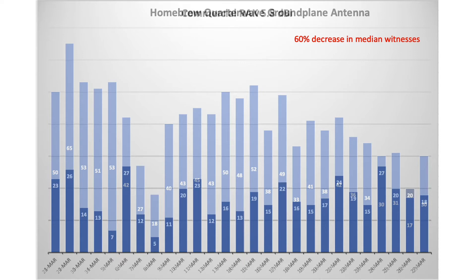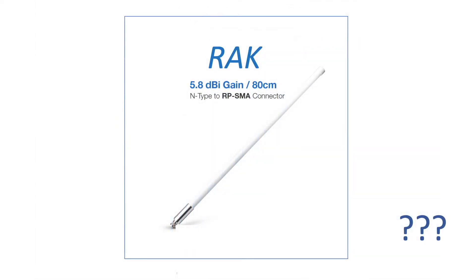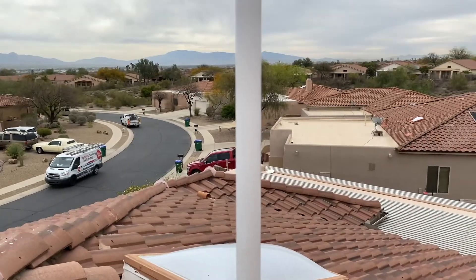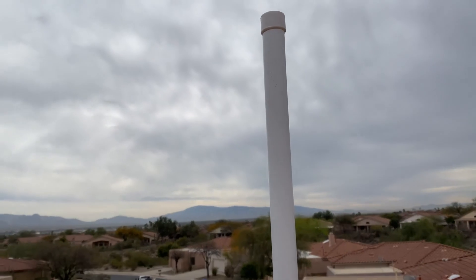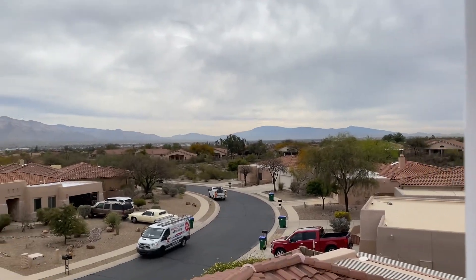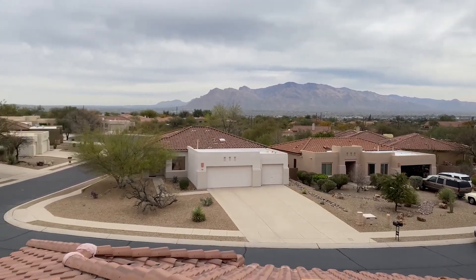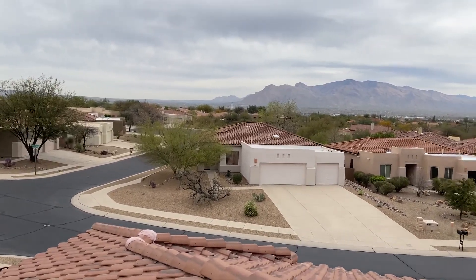That's a significant change and not likely due to hotspots going offline during the period of my experiment. But how can this happen with this expensive purchase? Does this suggest something is wrong with this commercial antenna? Not likely. Instead, I suspect this might have something to do with my location in the foothills of the Tucson mountains, where a lower gain antenna may be better tuned to the distribution of witnesses in the valley.